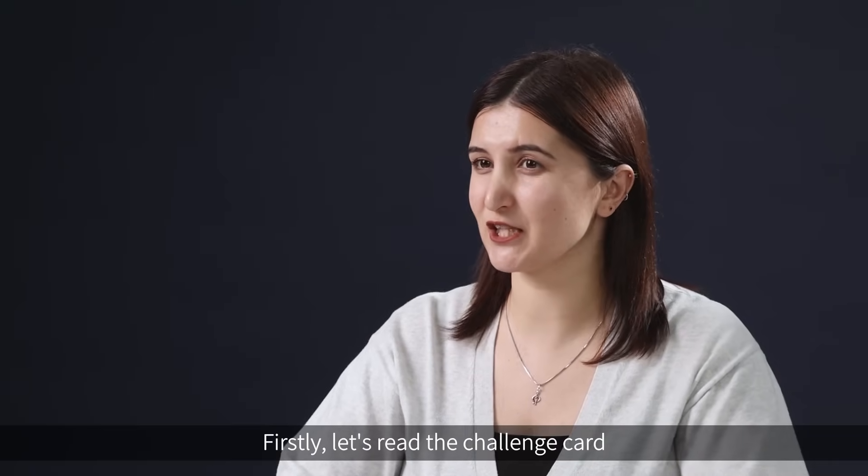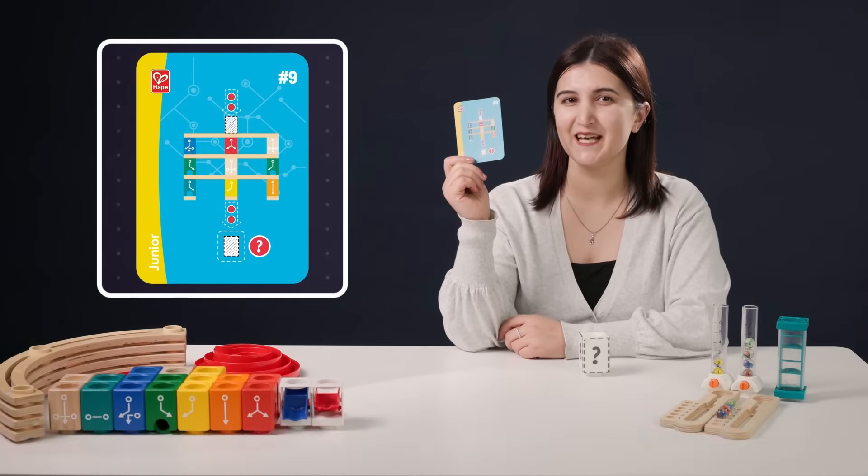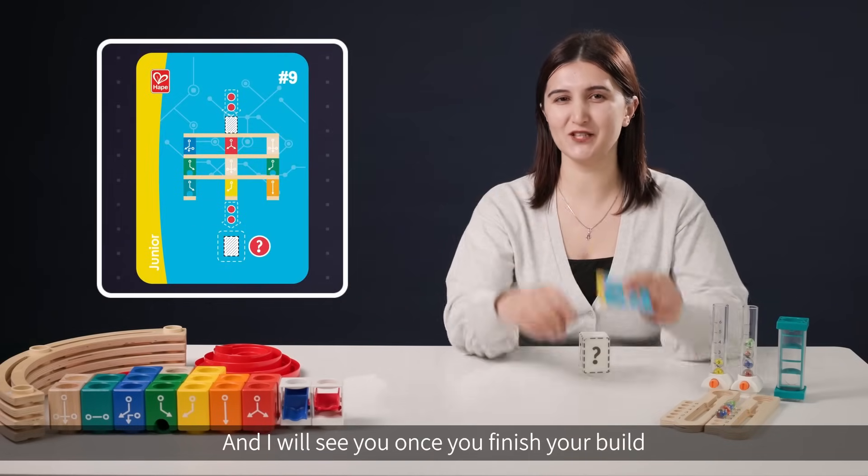Firstly, let's read the challenge card, which is the junior level challenge number 9. And I will see you once you finish your build.